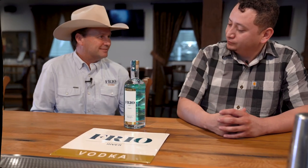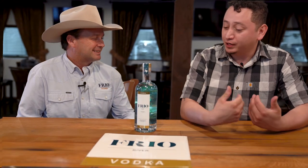Hey Henry, I'm John, owner of Frio Vodka. Pleasure to meet you. Jeremy asked me to come in and try out the spirit that you have to show us and I'm honestly really excited to try it. That's great — why don't we go ahead and try it?